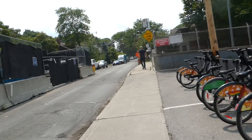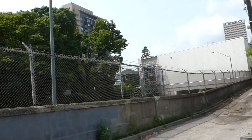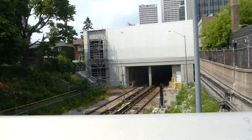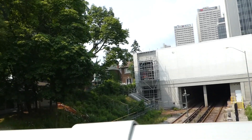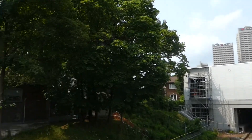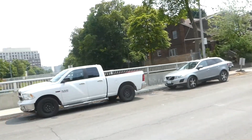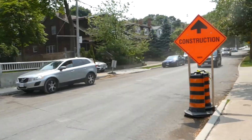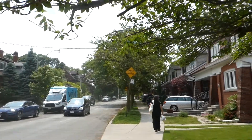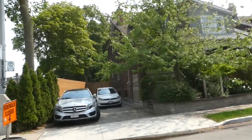This is the Line 1 Yonge-University Line — specifically the eastern section, the original part of the line which opened in 1954. That substation was not there before, of course. There's Eglinton Station, and I don't see any trains coming. I don't often catch trains from here — you're too close to everything and it's a bit of a pain with all this construction.